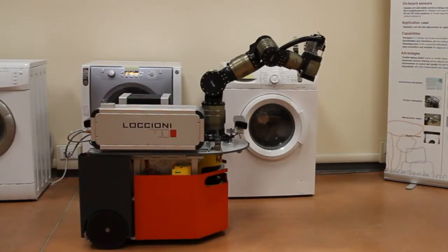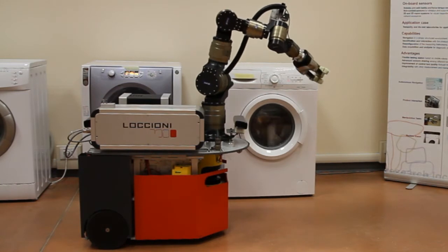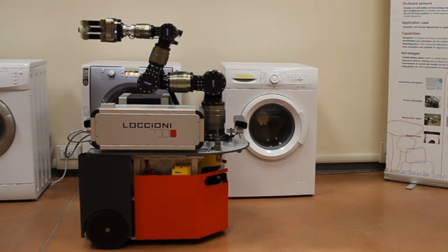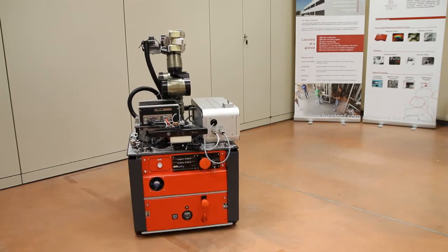We named our solution Modibot, which stands for mobile diagnostic robot. We saw in this solution a new frontier for a quality control testing station able to satisfy our customer that is asking more and more for quality control.